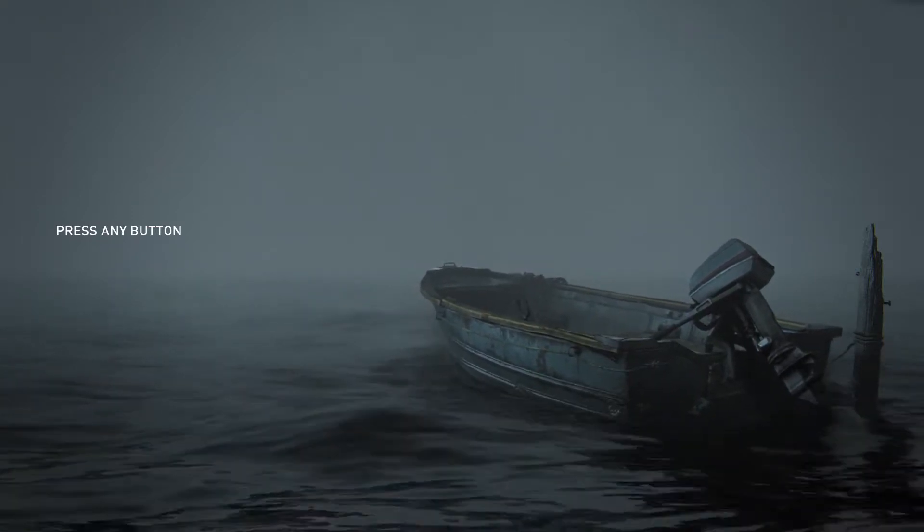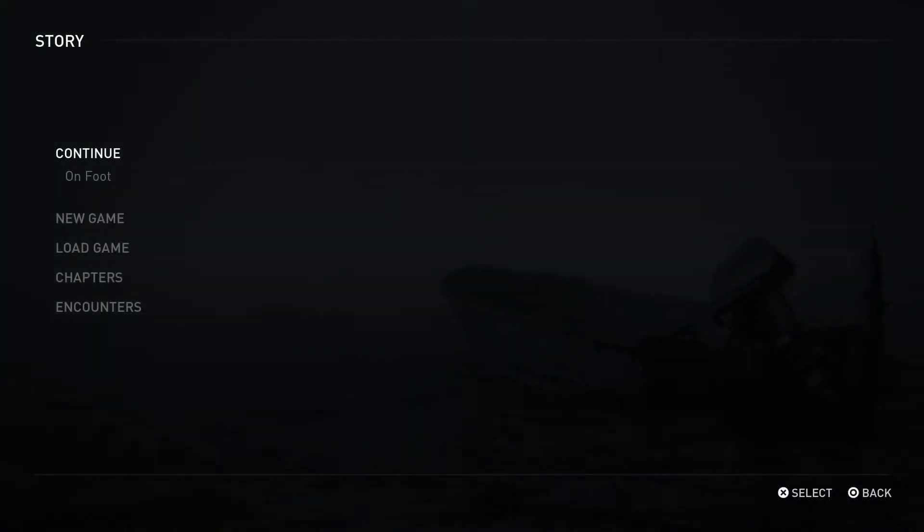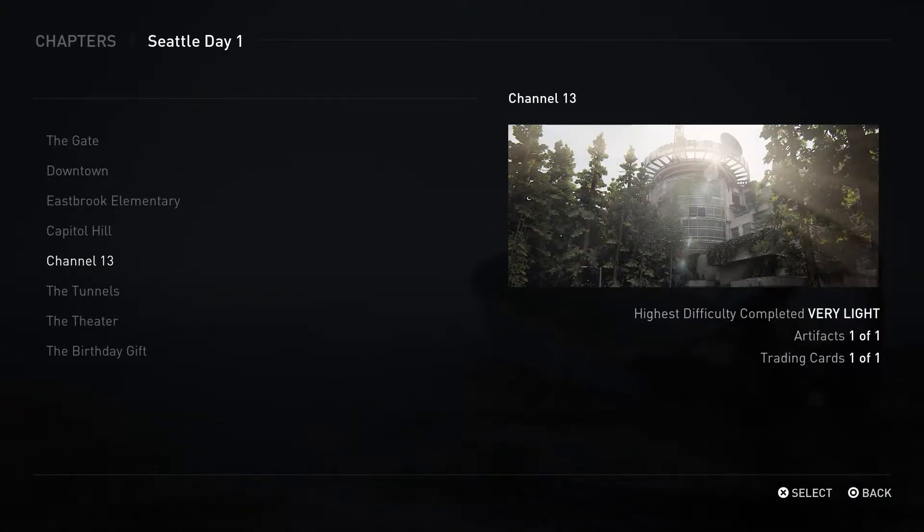This is Yeti Whiskers, and today we're going to be walking through the Channel 13 collectibles. We're going to head down two chapters here — Seattle Day 1 and Channel 13. As you can see, there's one artifact and one trading card that we need to collect.